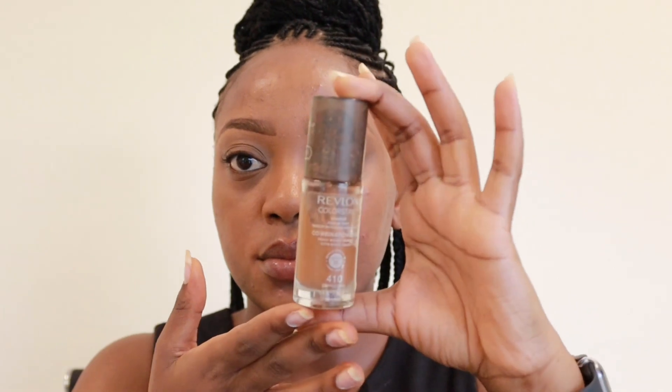You guys have seen this foundation before — it's my Revlon Colorstay liquid foundation. I feel like if you have oily skin like me, liquid foundation is probably a better choice, and if you have more dry to combination or dry to normal skin, creamy foundations like Black Opal would work really well. However, my best friend has used both and slayed both, so this is something you really have to try and test to see what works for your skin.